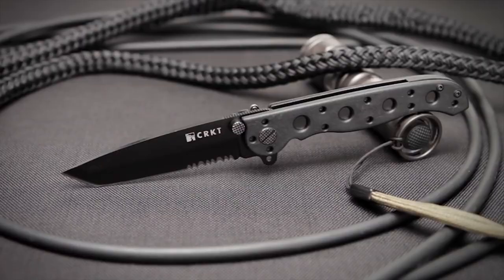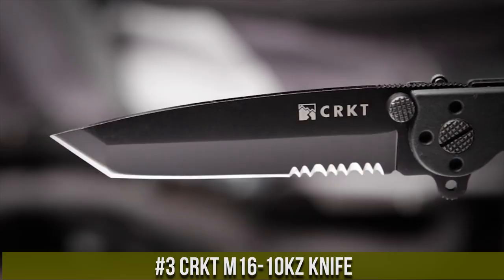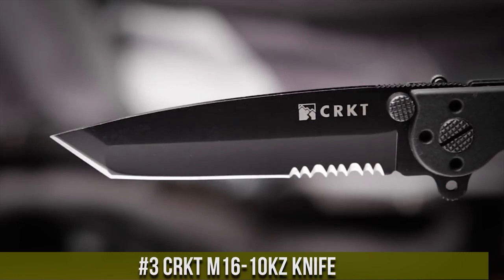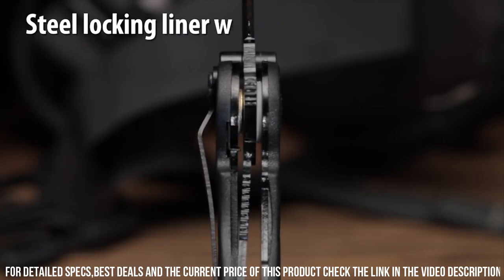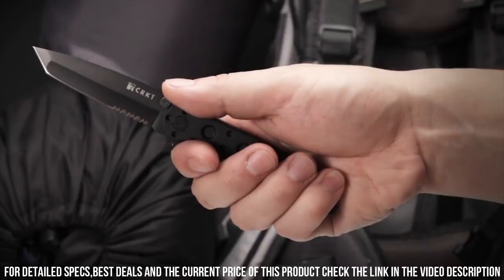Number 3. CRKT M16-10KZ Knife — the perfect everyday carry EDC companion. With its 3-inch partially serrated blade made from high-carbon stainless steel, this knife offers exceptional durability and edge retention. The versatile tanto-style blade is ideal for a wide range of tasks, while the glass-reinforced nylon handle ensures a secure and comfortable grip.